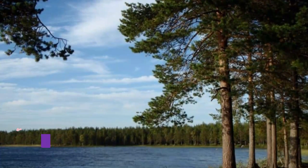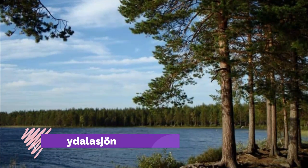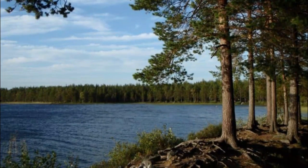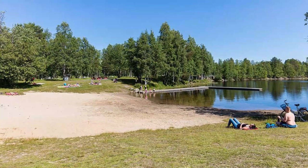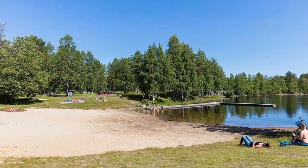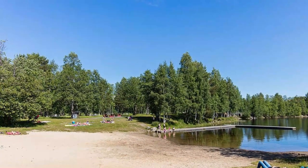Number six: Nydalasjön. When the pools, playgrounds, lawns for sunbathing, and café Umelegan are all open, there's also a campsite nearby with a holiday village that has an adventure golf course. The waters of the lake itself are unusually clear, and if you're up for a swim, there's a sandy beach on the north shore.